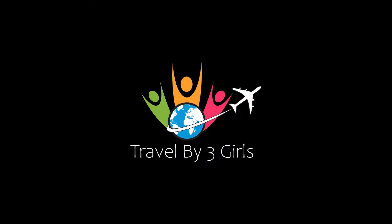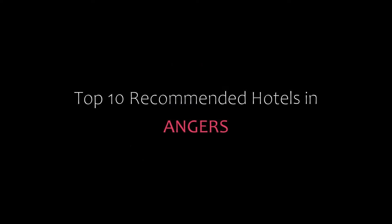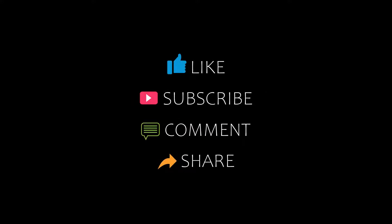Hi everyone, welcome back to my YouTube channel. You are watching a new video of Topic Amandij Hotels. Please subscribe to my channel and don't forget to like, share, and comment. Let's start the video.